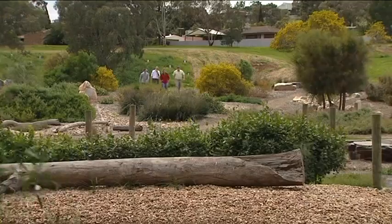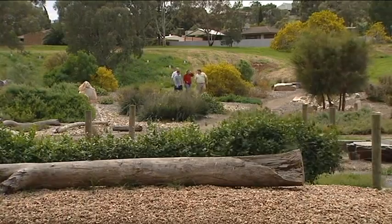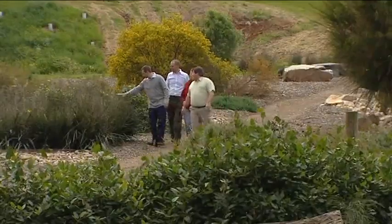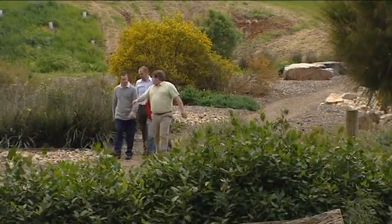Initially people thought natives would look messy and they wanted the roses and pretty flowers. But now they've seen that every plant is special in its own right. You use different plants, colours and textures and they can help promote each other. You can prune things, you can do topiary - you can do everything to natives that you can do to exotics. Just play around and have fun. I'm learning every day about local native plants and what you can and can't do with them.